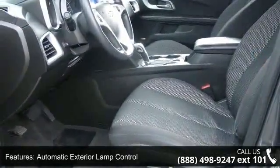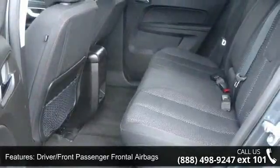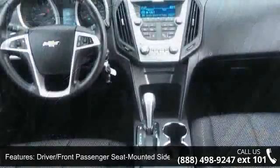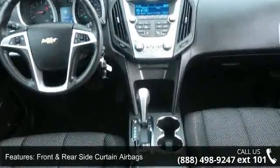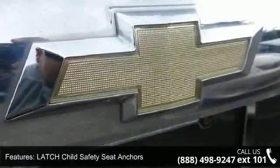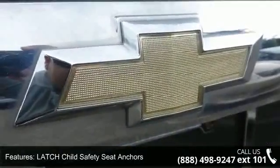Enjoy these notable features: manual rear liftgate with fixed glass, power heated exterior mirrors, air conditioning with manual climate control, remote keyless entry system, power programmable door locks, and front and rear side curtain airbags.